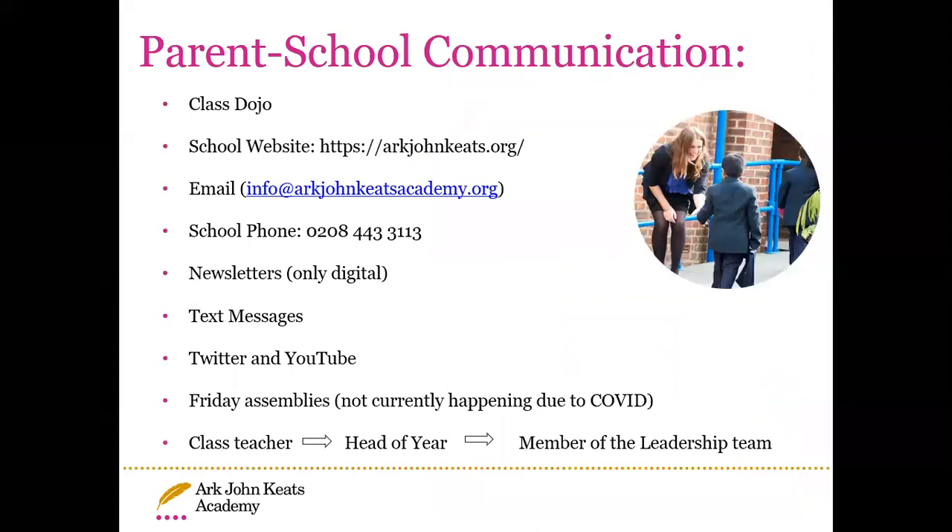For parent communication, we have ClassDojo up and running — you can speak directly to your class teacher and send direct messages, which they check on certain days and times. You can also find information on the school website and school email, and we have the school phone number. We communicate via digital newsletters, and for important messages we use text messages, Twitter and YouTube to update parents, along with Friday assemblies — though these are not happening at the moment due to COVID. Your first port of call for any query is your class teacher, then the head of year, then the leadership team.